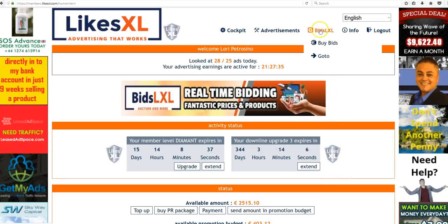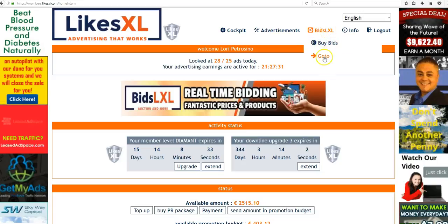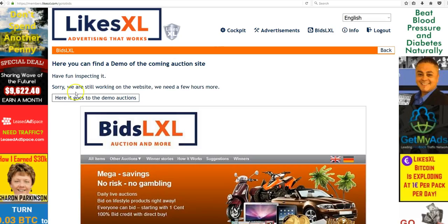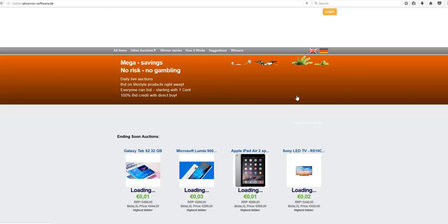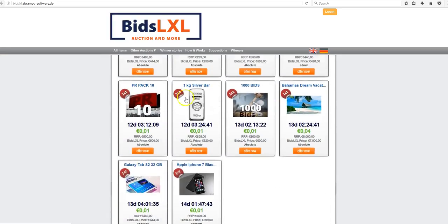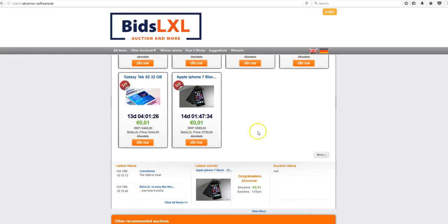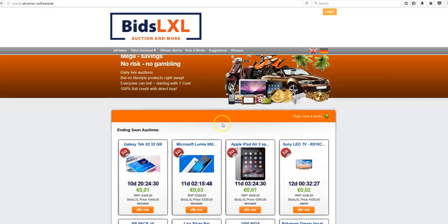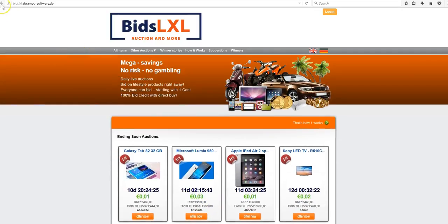Let's go over to the other tabs. Here's the Bids LXL tab where I showed you before — Buy Bids, you can click Go To when it's ready. As you can see they're still working on it, but you can see the demo auction. The products are awesome — you even have the ability to bid on earning 10 PR packs, you can win silver, win a vacation, or bid on bids. I cannot wait to start bidding.